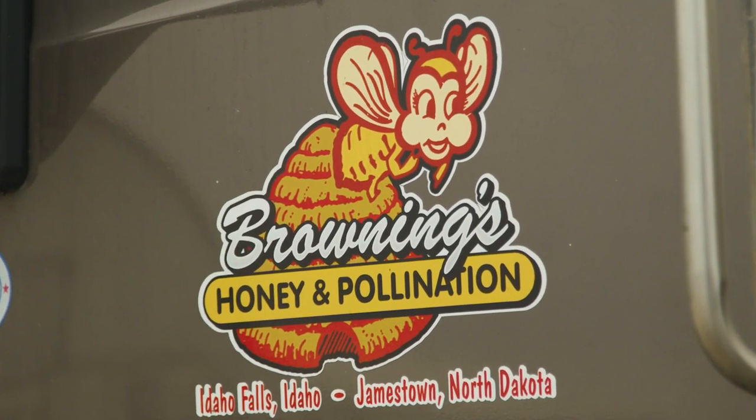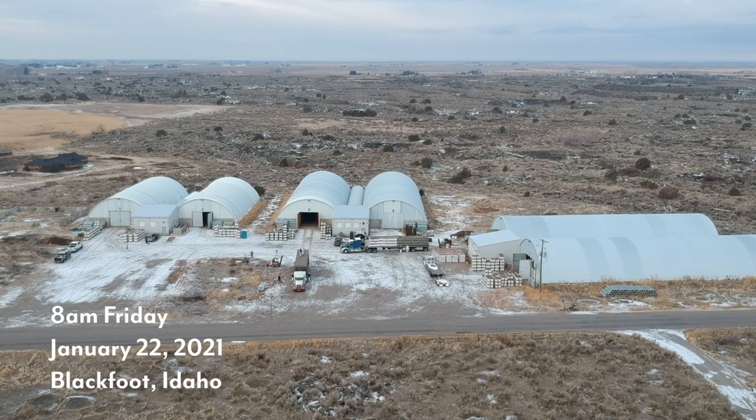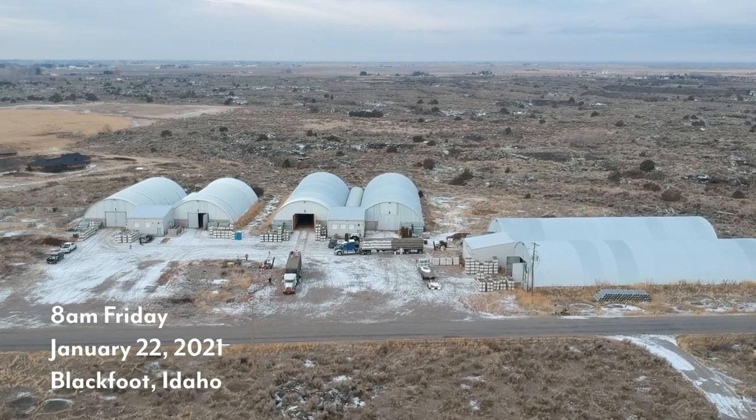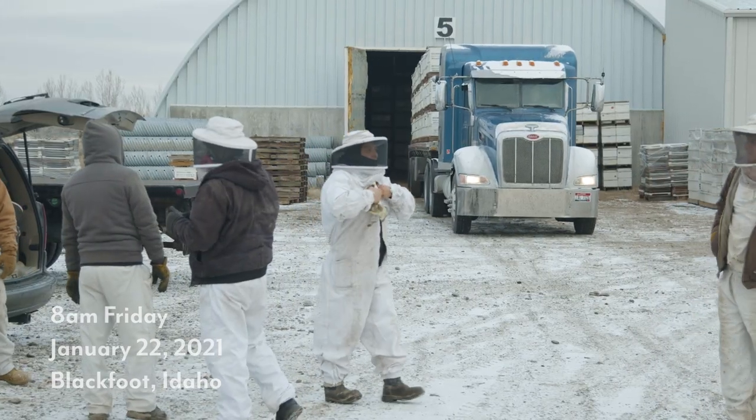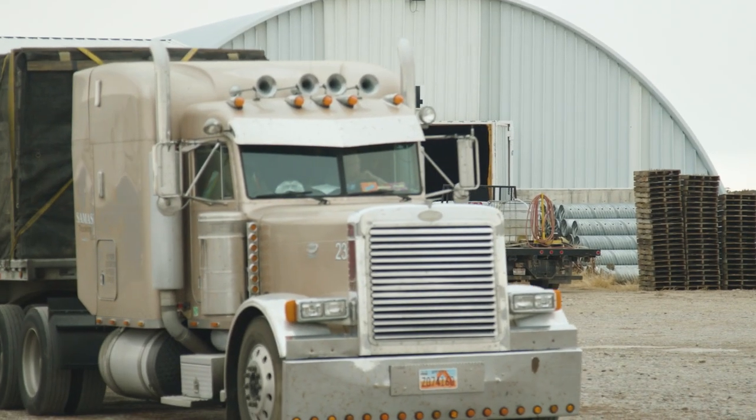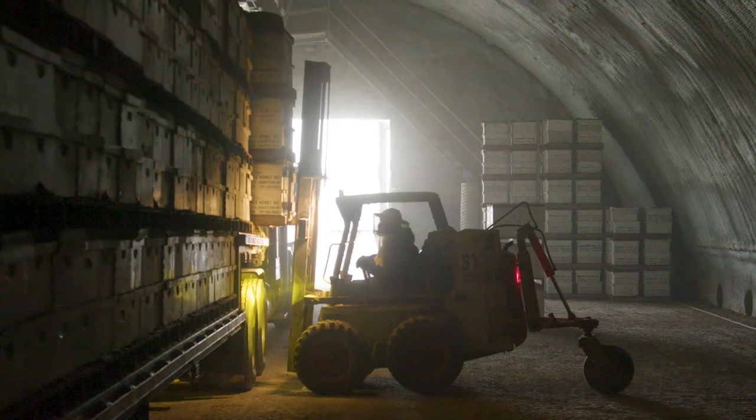I am Tom Browning. I'm a co-owner of Browning Hunting Company. We are in Blackfoot, Idaho at our storage facility for the bees in the winter. It is mid-January. It's about 24 degrees outside today and we are shipping bees to California.